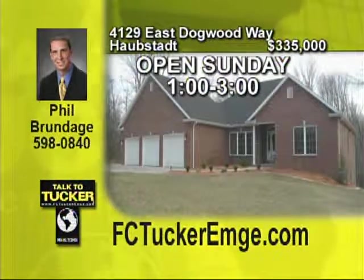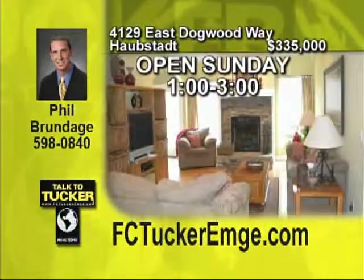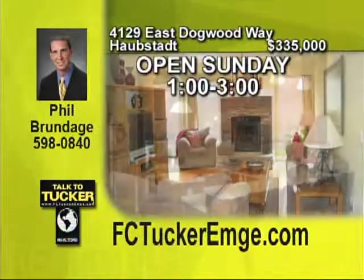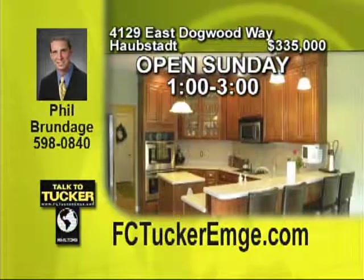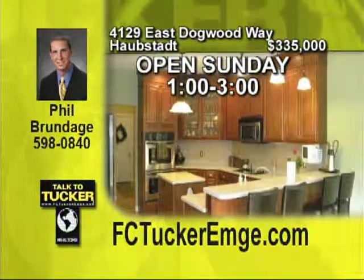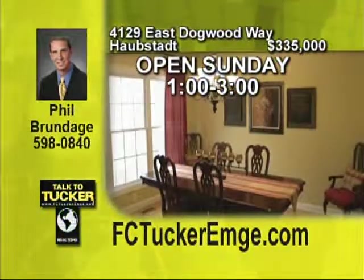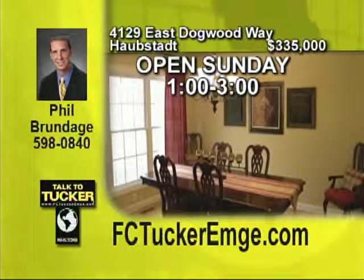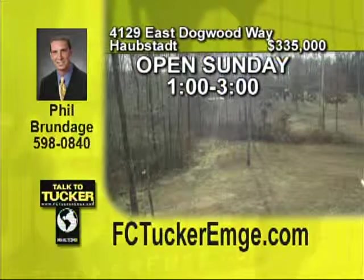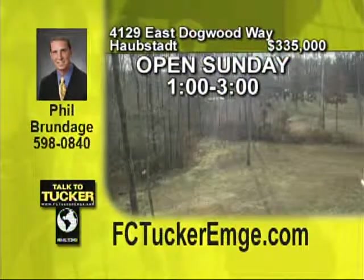Escape to this beautiful four bedroom, three and a half bath brick home nestled on a wooded 1.45 acre lot. Many extras to fall in love with including the red oak hardwood floors, nine foot ceilings, crown molding, fluted columns and stone fireplace. The large eat-in kitchen features custom maple cabinets, Corian countertops, stainless steel appliances, double ovens, tile backsplash, separate island, a built-in office work area along with a large breakfast bar. The master bedroom includes a master bath featuring a flat marble double vanity, shower, garden tub and spacious walk-in closet. Enjoy the large open basement that is ready to be finished and leads out to the peaceful wooded backyard and the relaxing deck. This is a very special home you will love to return to at the end of your day. Talk to Phil Brundage at 598-0840.